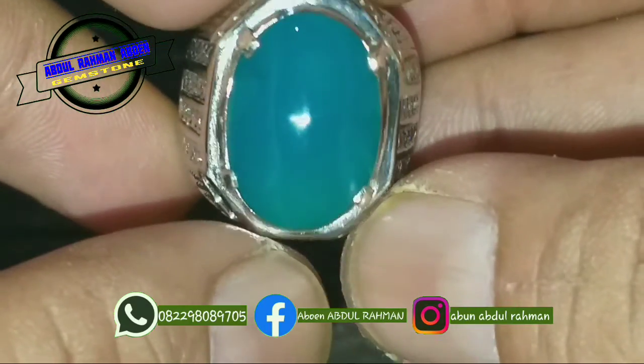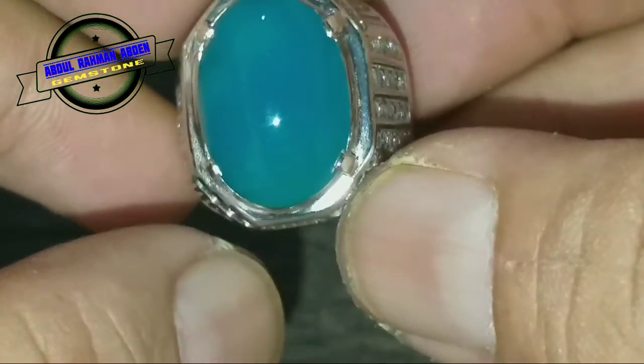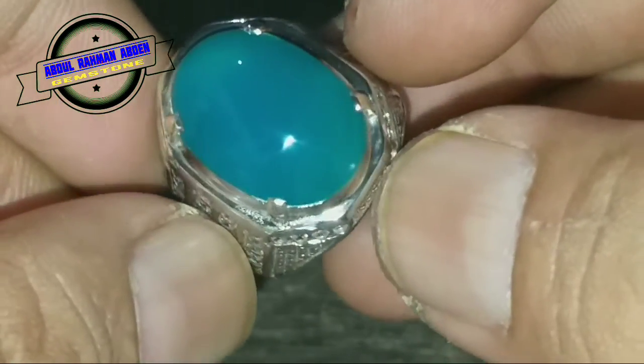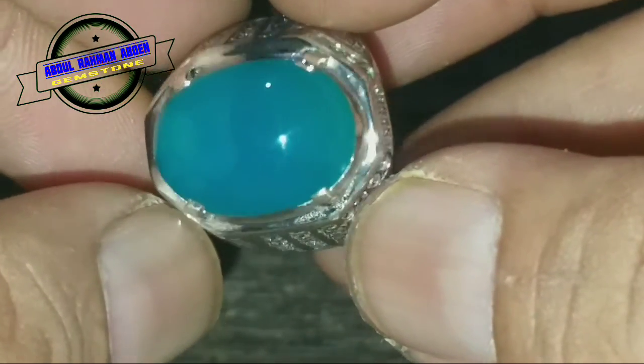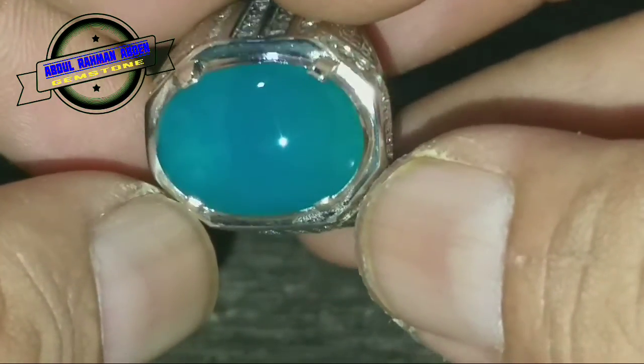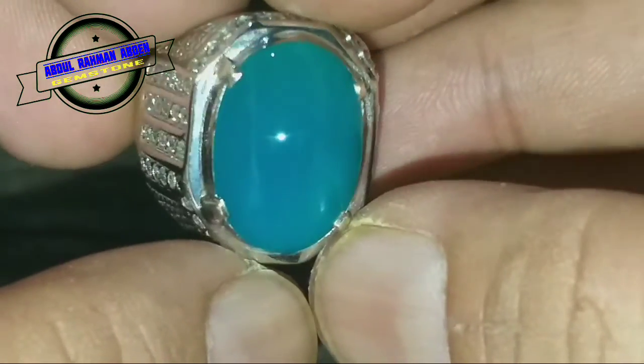Jika barang ini terdapat apa yang tadi saya sebutkan, maka 100% uang Anda kembali dalam transaksinya, dan retur pun siap. Jadi uang kembali, intinya siap retur, dan 100% uang kembali.